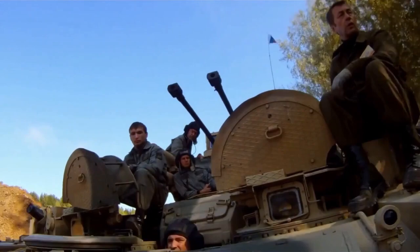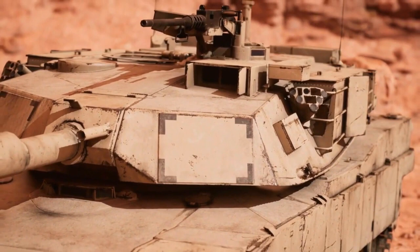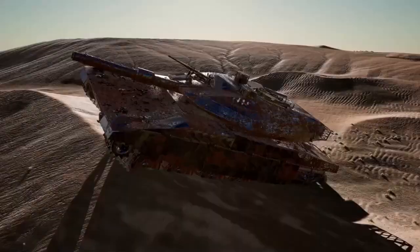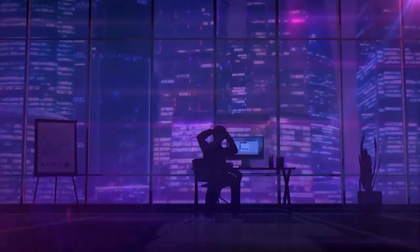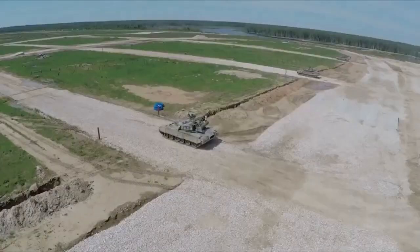Altay is armed with a smoothbore 120mm L55 cannon; a muzzle reference system, a thermal sleeve, and a fume extractor are all included. With blowout panels on the roof, the ammo is housed in the turret bustle. A 7.62mm machine gun is positioned coaxially to the right of the main weaponry. For commander operation, a 12.7mm heavy machine gun is installed to the right of the turret.